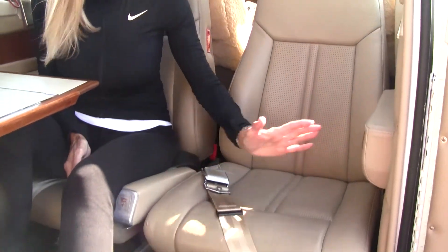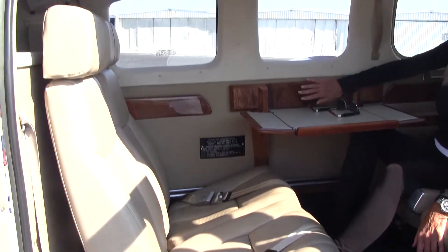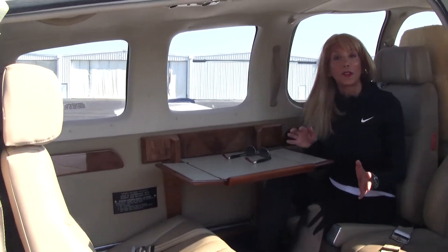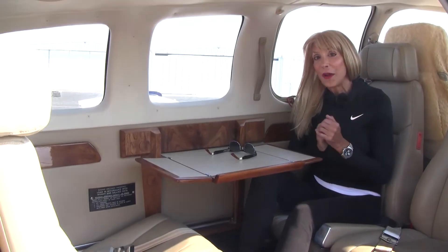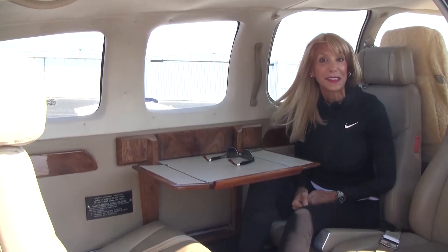Come on in and check out the interior — lots of tender loving care has been displayed here. Beautiful tan leather seats, deep blue carpet, tan leather sidewalls. We do have shoulder harnesses for all the seats, and the pilot seat up front has sheepskin covers and a six-place intercom system.